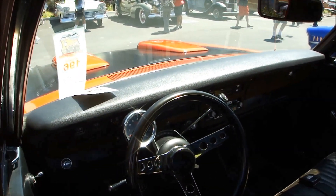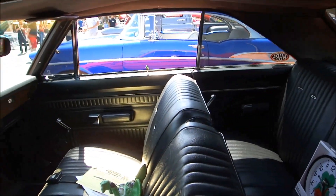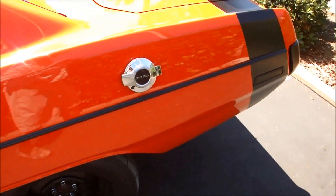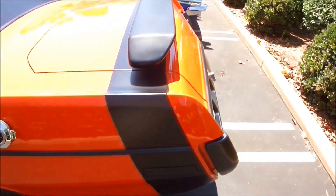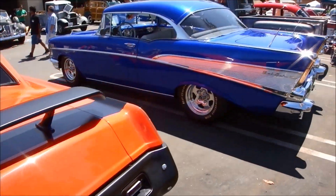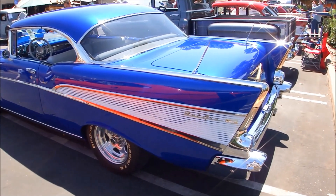Got the hood scoops. Pretty sweet. Beautiful 57 Chevy over there. Oh, look at that paint.